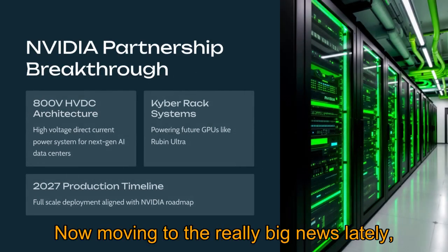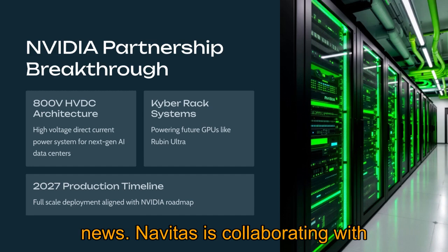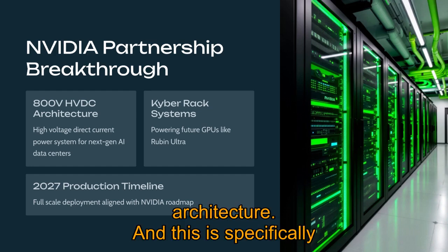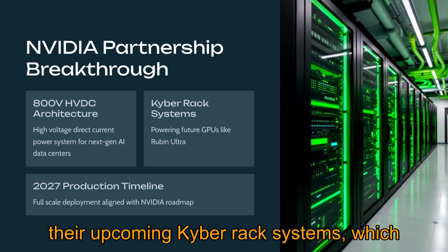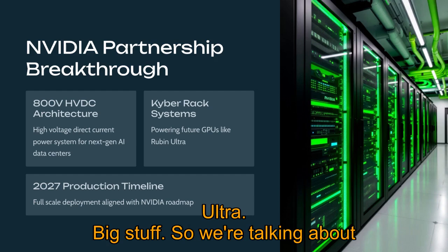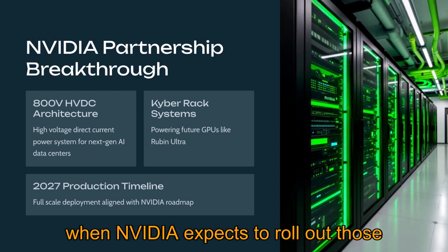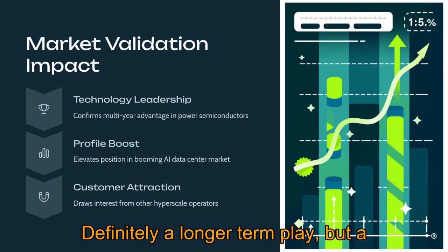Moving to the really big news lately — the NVIDIA partnership. That certainly turned some heads. Navitas is collaborating with NVIDIA on a pretty advanced 800-volt high-voltage direct current HVDC power architecture, specifically for NVIDIA's next-gen AI data centers. It's designed to power their upcoming Kyber Rack systems, which will house future GPUs like the Rubin Ultra. The plan is for full-scale production around 2027, aligning with when NVIDIA expects to roll out those Kyber systems — so it's a bit further out, but a significant roadmap item.